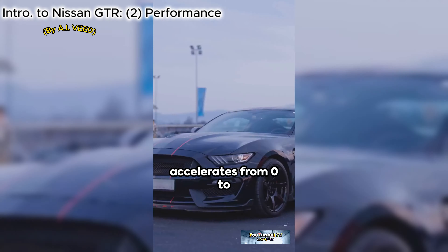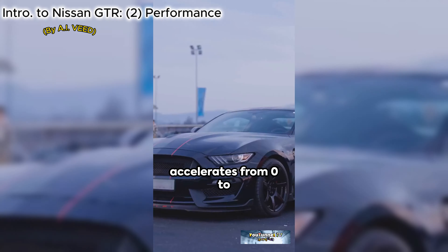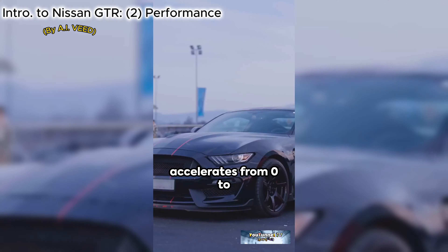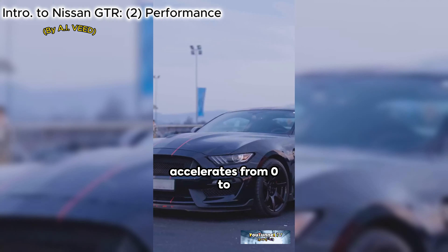Dive into the legacy of the Nissan GT-R, a marvel of automotive design and history. This sports car icon has evolved over decades, each model showcasing advancements in aesthetics and engineering. The GT-R's sleek aerodynamic lines not only define its striking appearance, but also enhance its performance, embodying a perfect blend of form and function.